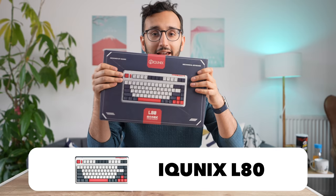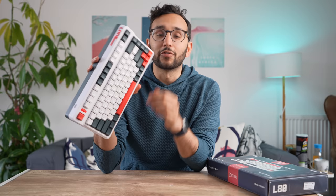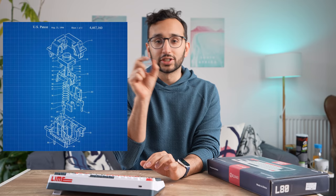Our very first contender is the IQ Unix L80 wireless mechanical keyboard. They've actually sent me eight of these for review, each with different mechanical keyboard switches. Now mechanical keyboards are a bit weird because they're more expensive than normal keyboards generally, and it's because the individual keys have a different type of switch inside them, which means the feel of typing depends on what switch they've got inside.